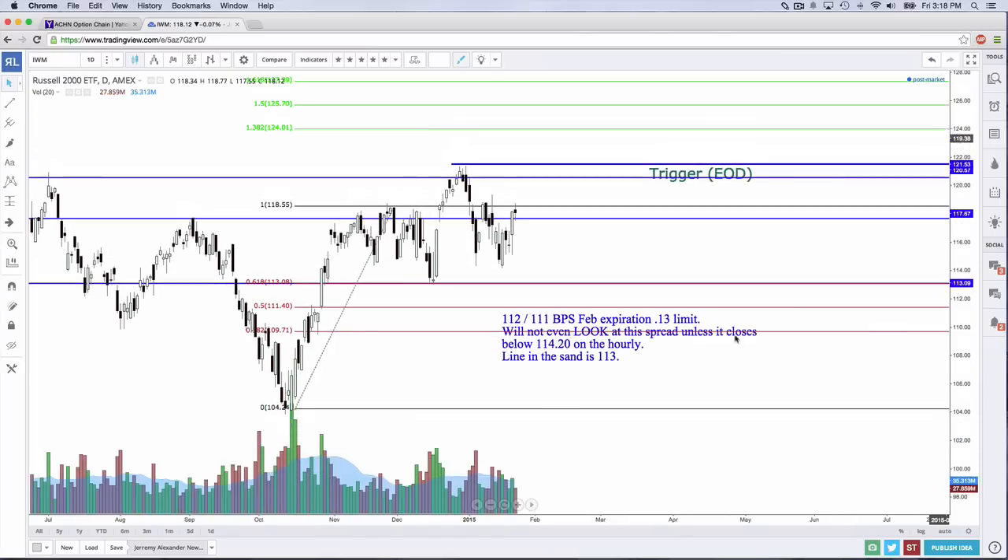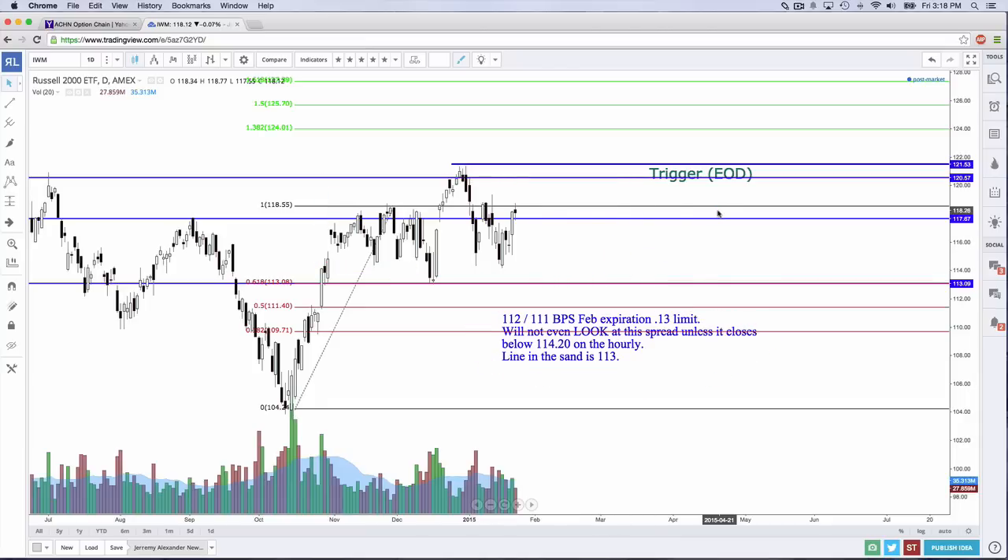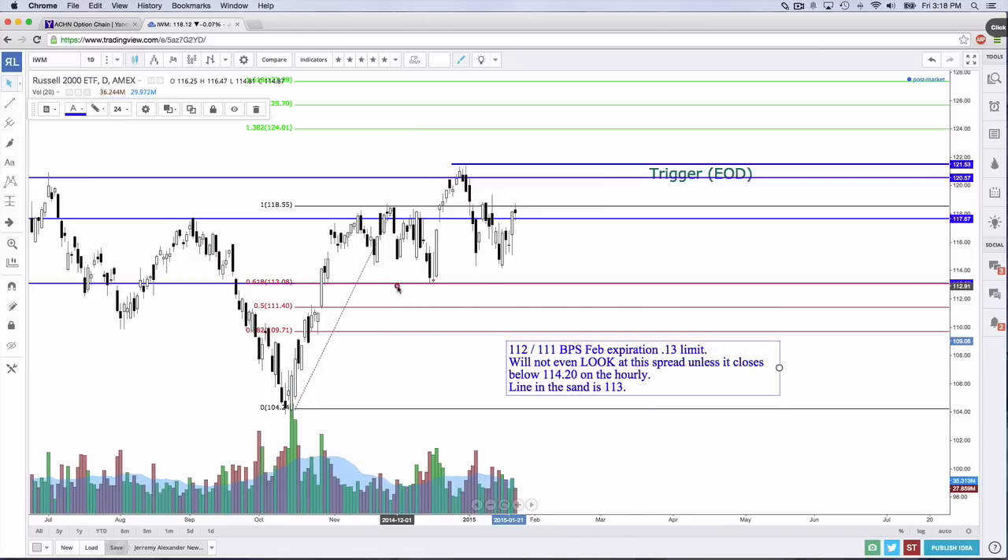IWM — we have some interesting congestion here. I really did love this bull put spread: $112/$111 for February, $0.13 limit. I won't even look at that spread unless it closes below $114.20 on the hourly. If we don't get below there, I'm not going to keep my eyes on this. Nice 13% return if we do close below there. And truthfully, we'd have to close below $113 for me to really be concerned — that's kind of my line in the sand.